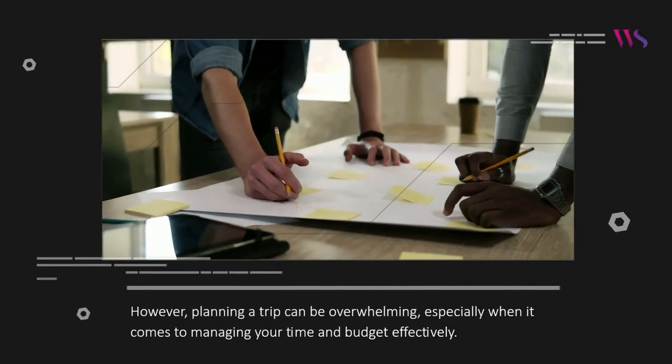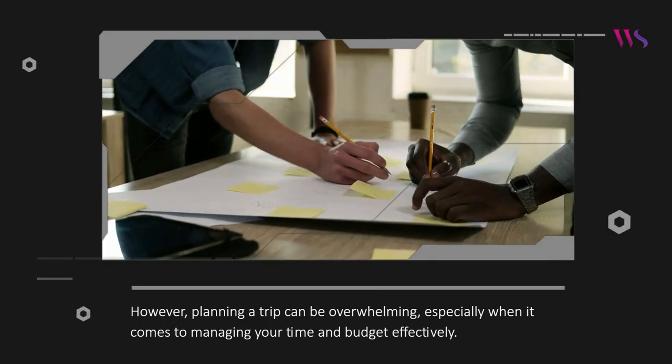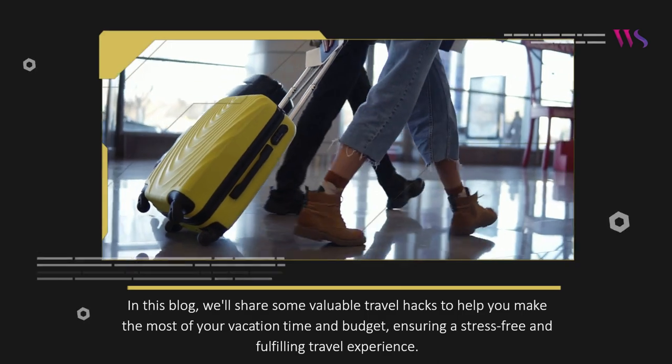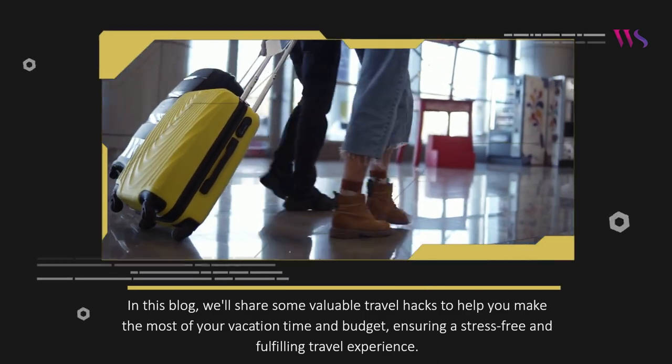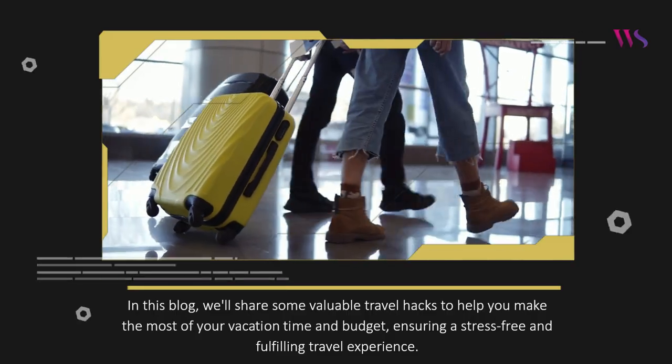However, planning a trip can be overwhelming, especially when it comes to managing your time and budget effectively. In this blog, we'll share some valuable travel hacks to help you make the most of your vacation time and budget, ensuring a stress-free and fulfilling travel experience.